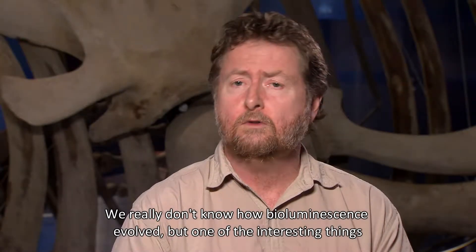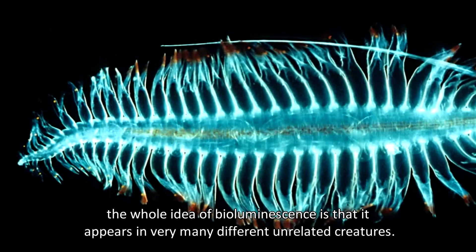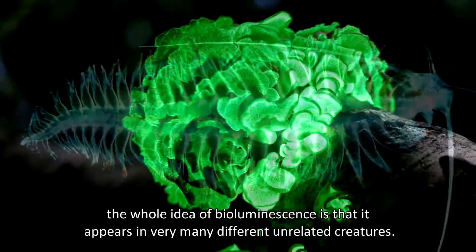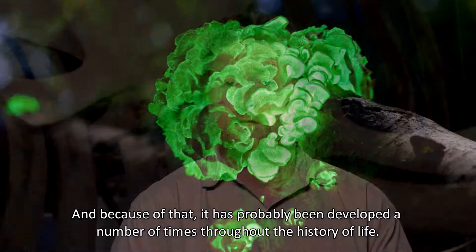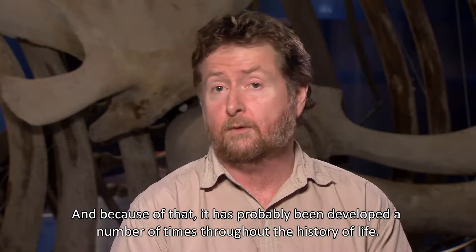We really don't know how bioluminescence evolved, but one of the interesting things about the whole idea of bioluminescence is that it appears in very many different, unrelated creatures. And because of that, it's probably been developed a number of times throughout the history of life.